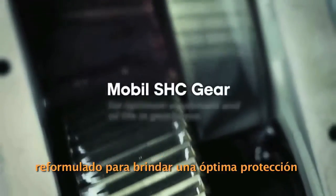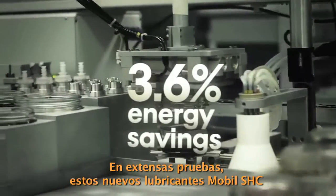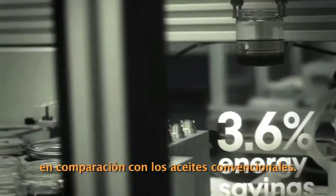And new Mobil SHC Gear, re-engineered for optimum equipment and oil life in gearboxes, even under extreme conditions. In extensive testing, these new Mobil SHC lubricants exhibited energy savings of up to 3.6% compared with conventional oils.